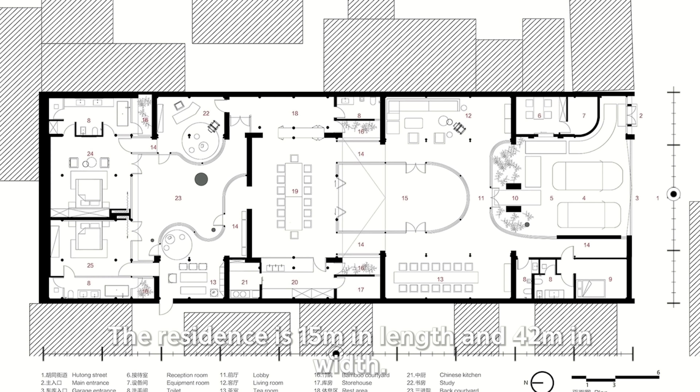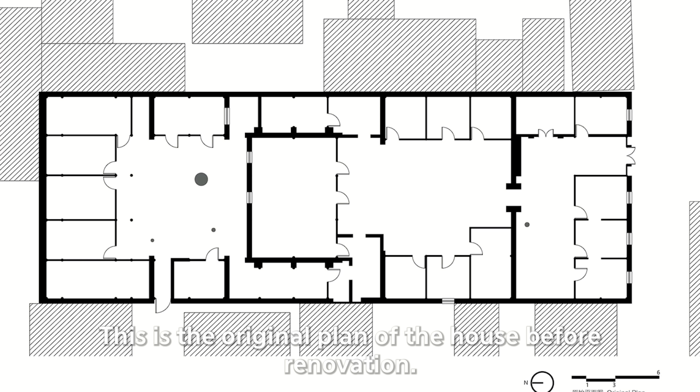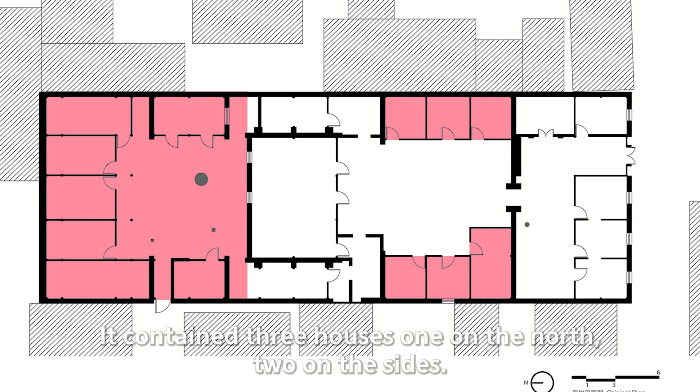The residence is 15 meters in length and 42 meters in width. This is the original plan of the house before renovation. It contains three houses: one on the north and two on the sides.